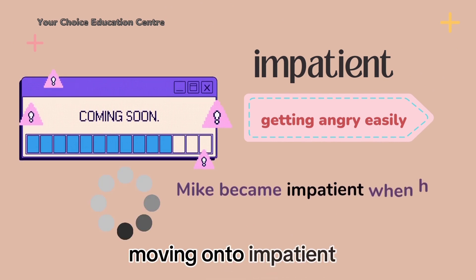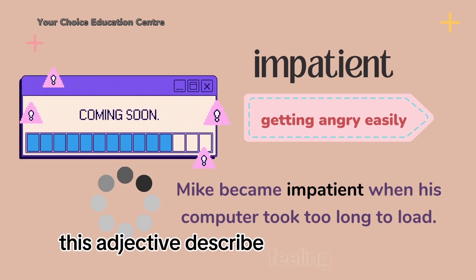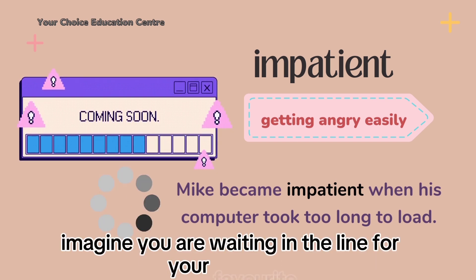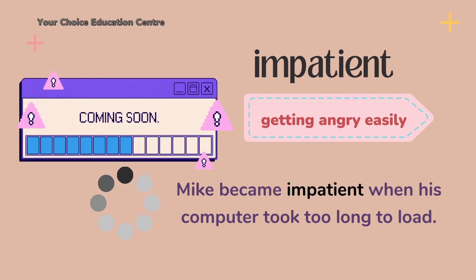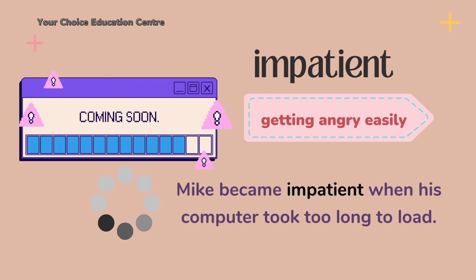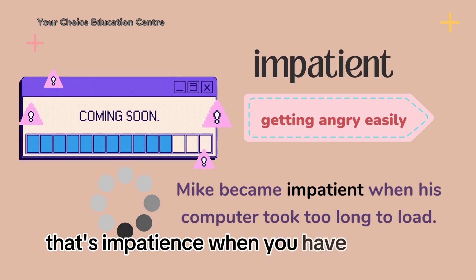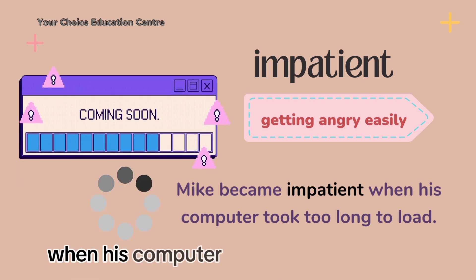Moving on to impatient. This adjective describes the feeling of getting angry easily when having to wait. Imagine you are waiting in line for your favorite roller coaster and it's taking forever to get to the front. You start tapping your foot and checking your watch — that feeling is being impatient, because you want your turn now. That's impatience, my friends. Here's an example: Mike became impatient when his computer took too long to load.